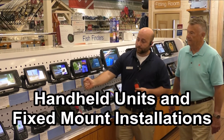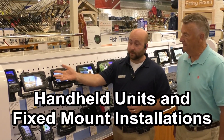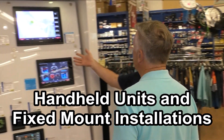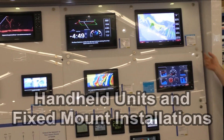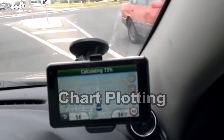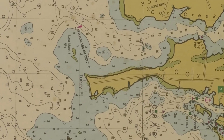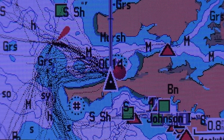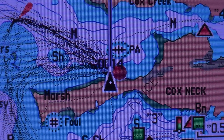GPS is used by aviators, mariners, surveyors, motor vehicle drivers, bicyclists, hikers, and others. GPS receivers with special features for boating, like chart plotting, are available in handheld units as well as fixed mount installations. Chart plotting is important to recreational boaters because, unlike GPS for automobiles, there are no established roads, streets, or routes to follow.